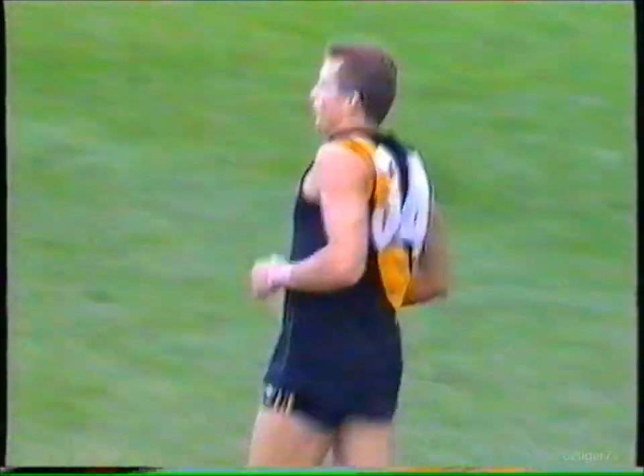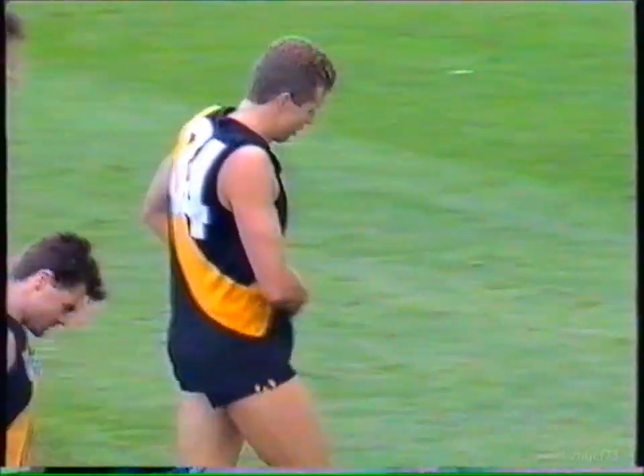That has absolutely floored me, and it's floored Tony Shaw, who thought he had the kick, but he was paid to be in possession. Advantage play. Richmond 4-2, twenty-six. Collingwood 2-1, thirteen.